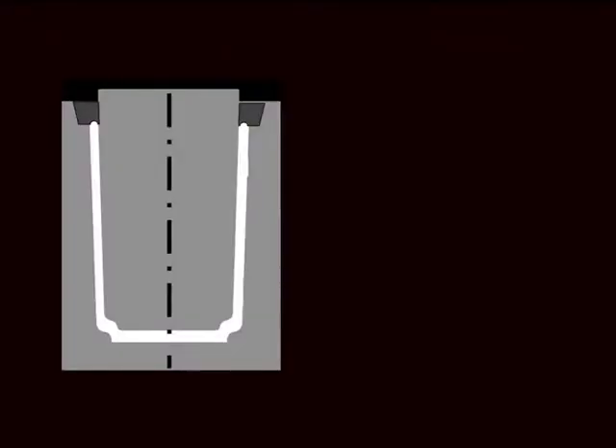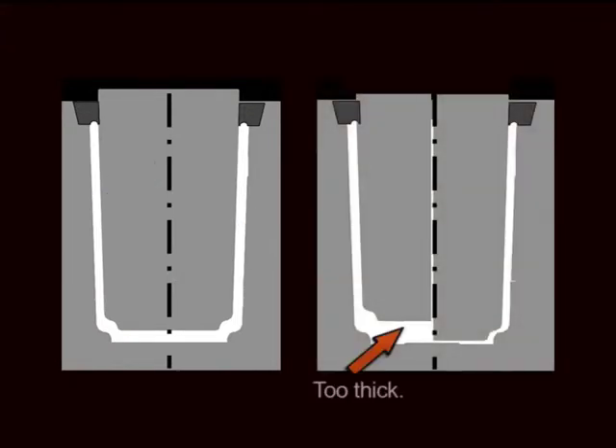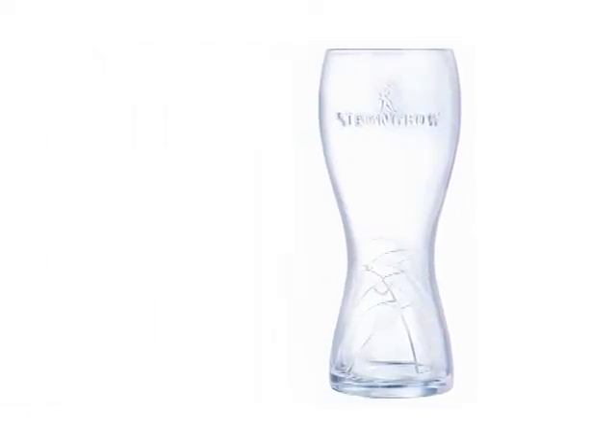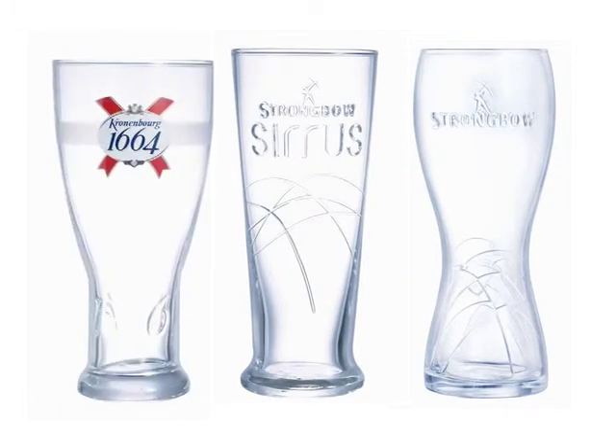This drawing shows even glass distribution on the wall of the glass — in this case, toughening will be effective. In the other drawing, the bottom left side of the glass is too thick and the right side at the bottom is too thin — in this case, toughening will not be effective. Today's marketing development has brought to the market more sophisticated glasses, such as bespoke embossed glasses and printed decorated glasses. This has led us to adapt the toughening process depending on the wall thickness.